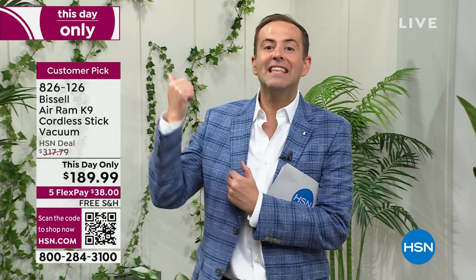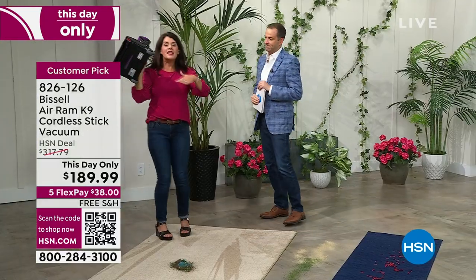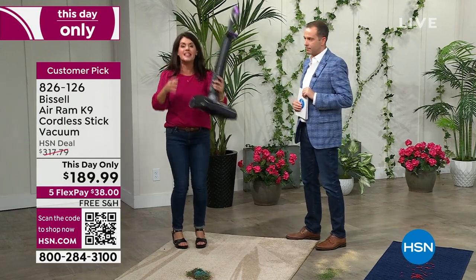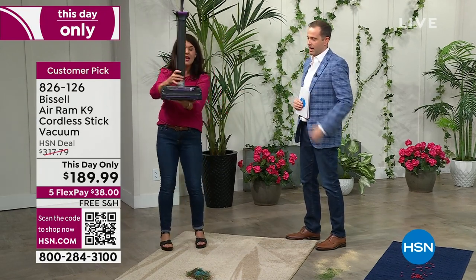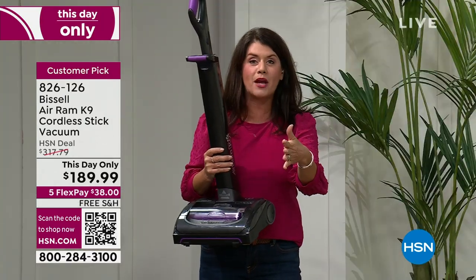The reason it's called the K9 is to symbolize that homes with pets need extra care and power — this is the most powerful they make. It's more durable. If we could say the Air Ram that everyone loves could be any better, they have actually done it. This is the newest technology for the Air Ram.